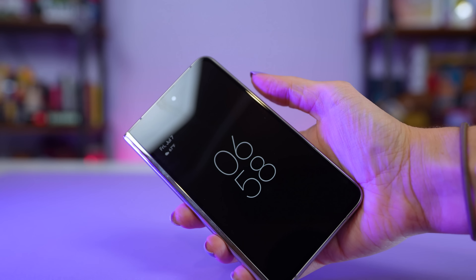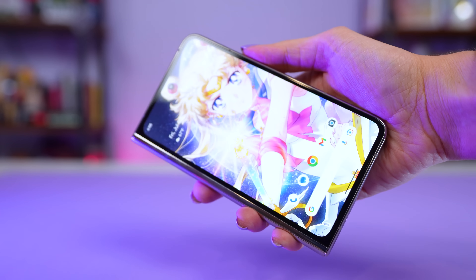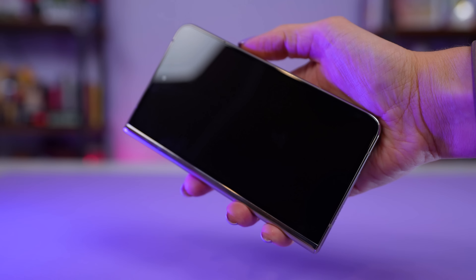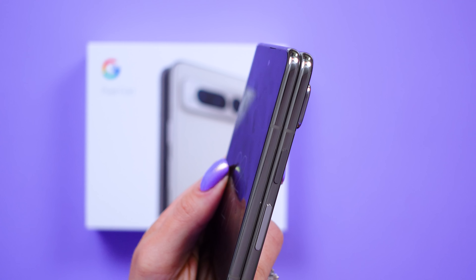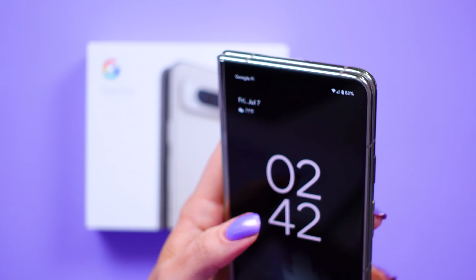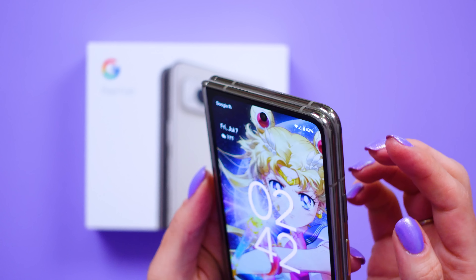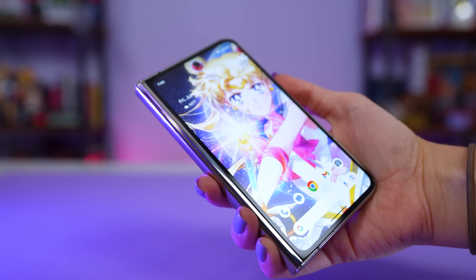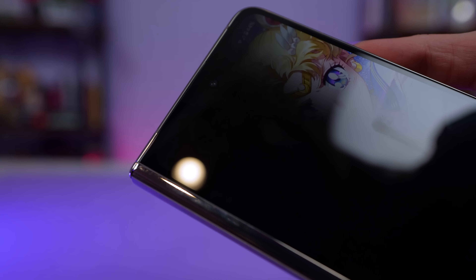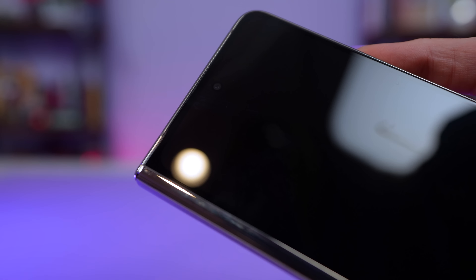I'm so glad we're getting 5 years of updates for this phone. It includes the Titan M2 security chipset for onboard security, plus Google One VPN and biometrics — a fingerprint sensor built into the power button and face unlock. The fingerprint unlock works via a capacitive power button, similar to the new Pixel Tablet. It's responsive and doesn't require you to press the button first, but the screen needs to be on to unlock it. Face unlock works really well too, similar to the 7 Pro, but only via the camera on the outer display.